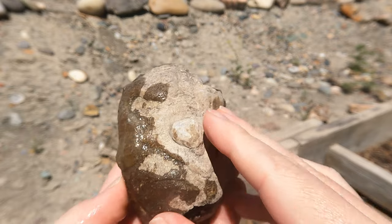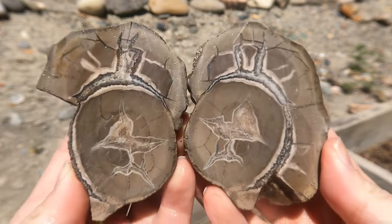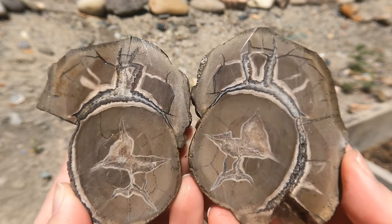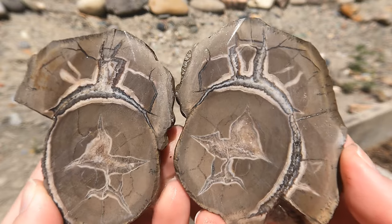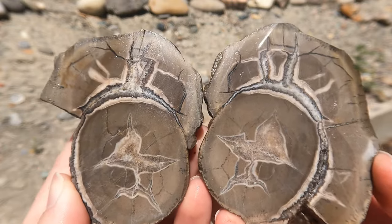First one — we've got one of the Septarians from Eric's claim that I collected last year that I hadn't cut yet. Oh, very nice. Yeah, these Septarians from his claim are pretty good. I mean, they're not as good as some of the stuff you get from southern Utah — Orivale — but still they're nice things.